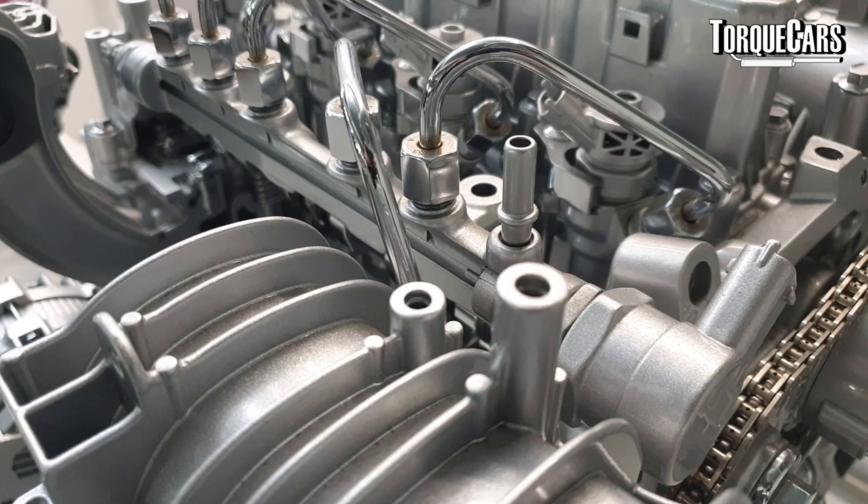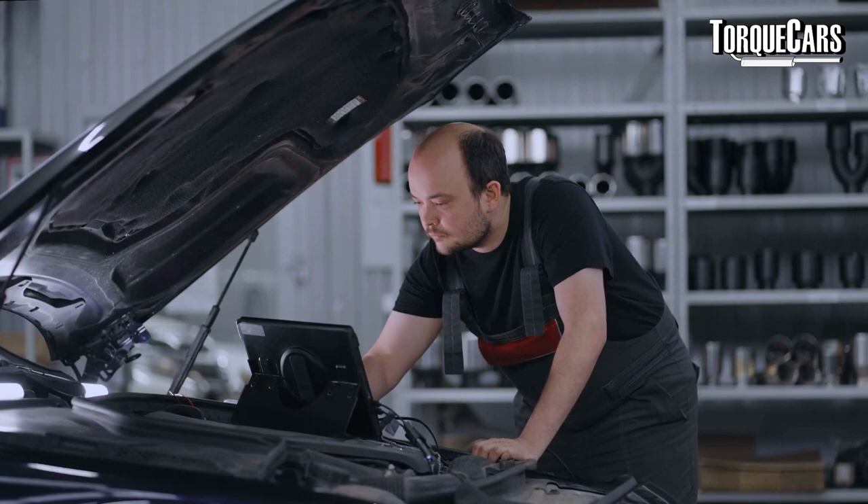Checking a timing chain tensioner fault is actually surprisingly easy if you have access to a Vagcom, which plugs into the diagnostic port and allows you to read codes and see what the engine is doing while running. With the engine running, check blocks 208 and 209 — it should read minus 8 to plus 8 kW; that's the official tolerance. If it starts to get worse than that, the tensioner is on its way out, and if it gets up to about 12 either way, you've got problems. The ECU will tend to fire an engine warning light and may even engage limp home mode, restricting power.